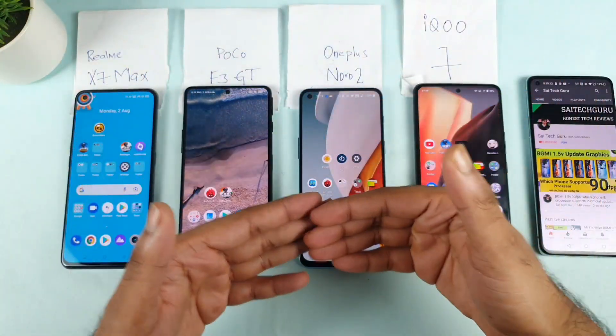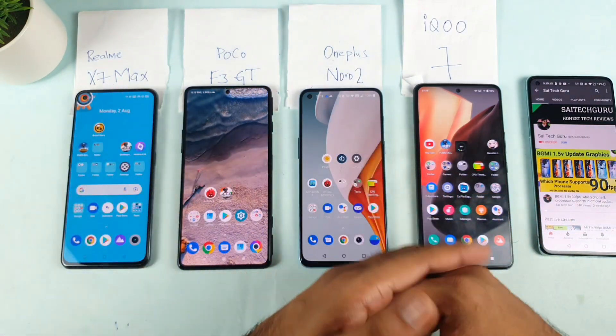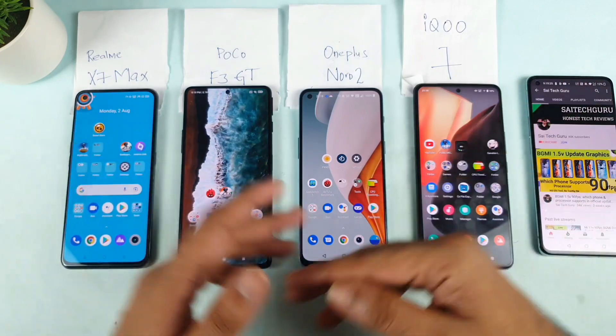Hi friends, I am Sahit and welcome back to Michal Sahit. Today we will try to do the Amazon Prime HD support test between all of these 4 smartphones which I got right now. So let's see which phone will be able to play Amazon Prime HD — that is what I am going to exactly check in this entire video.